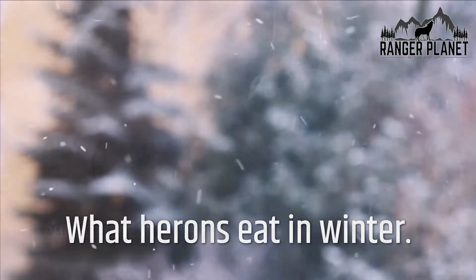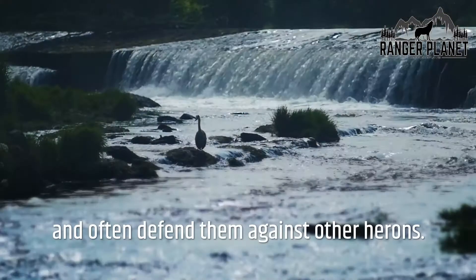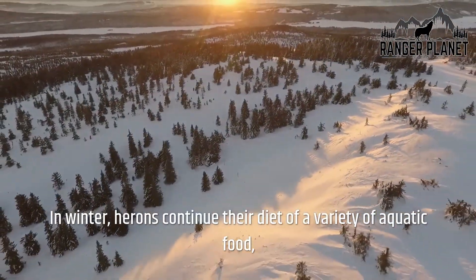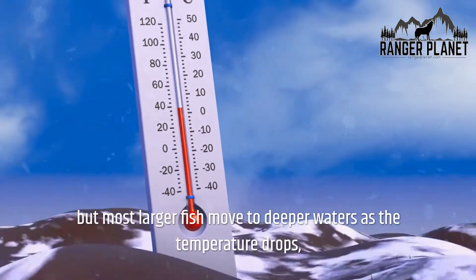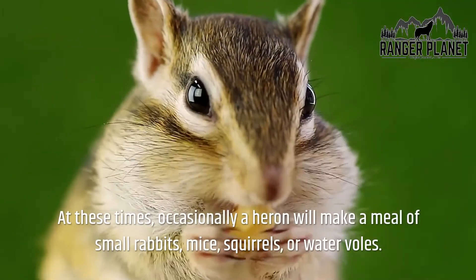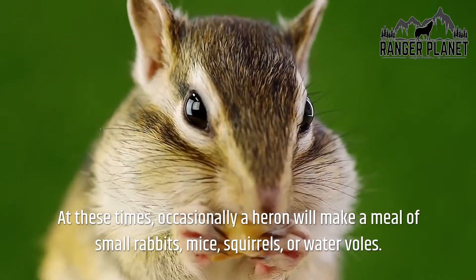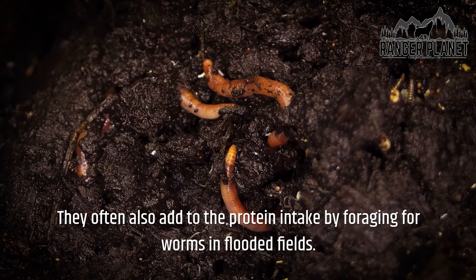What do herons eat in winter? Many herons return repeatedly to specific feeding sites and often defend them against other herons. In winter, herons continue their diet of a variety of aquatic food, but most larger fish move to deeper waters as the temperature drops, so herons broaden their intake to include a wider range of prey. At these times, a heron will occasionally make a meal of small rabbits, mice, squirrels, or water voles, and also forage for worms in flooded fields.